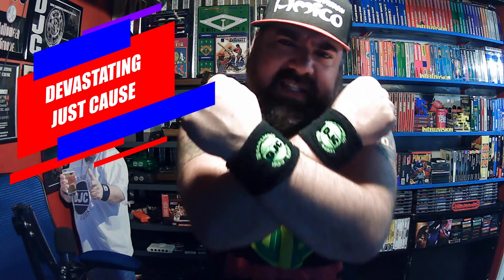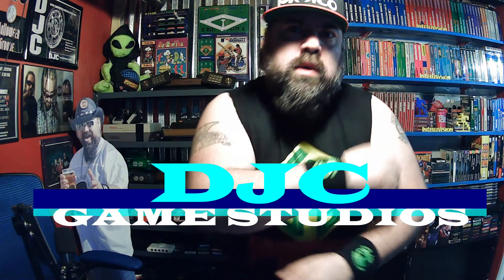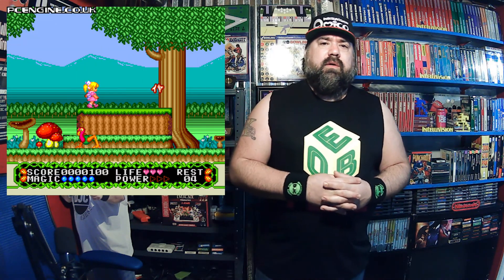What's up, everyone? I am the Devastating Just Cause, and this is DJC Game Studios. Welcome to this wonderful episode. But this won't include any Jabberwockies. This is going to talk about the Intellivision Sears Collection. That's right.